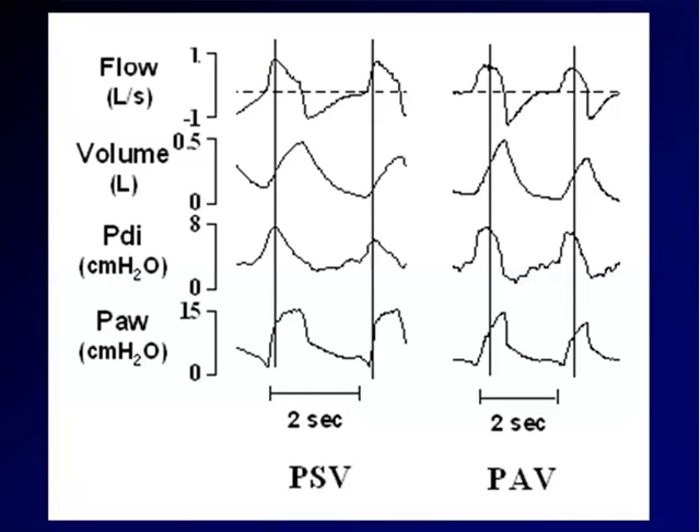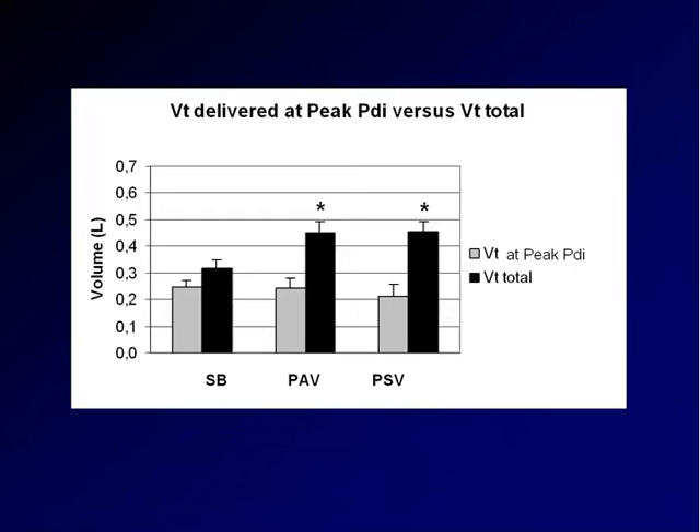Let's see the behavior with PAV. With another patient, we confirmed the data by Beck and co-workers: at peak PDI, only a small part of the volume was generated, and the rest was generated while the patient was insufflated almost passively. This is PAV — at peak diaphragm activity, most of the volume was generated in a passive condition. Group mean data from the same study show that tidal volume generated at peak diaphragm activity was not different during spontaneous breathing, PAV, or pressure support, and the significant increase in tidal volume was actually due to machine insufflation.